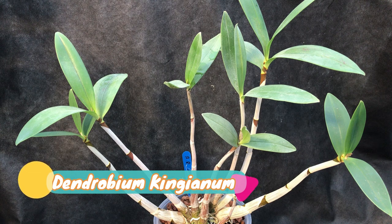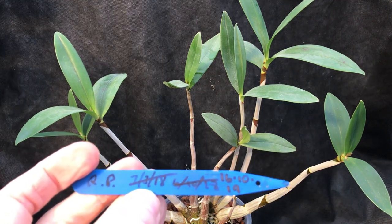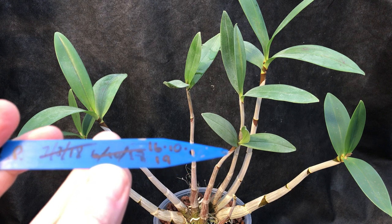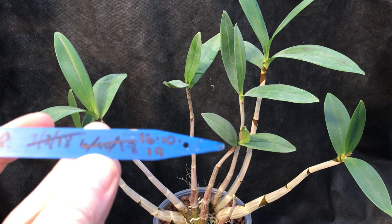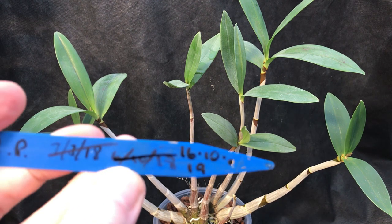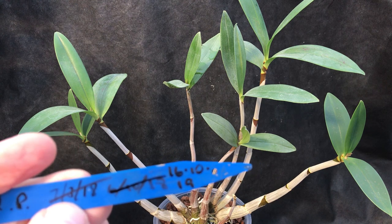This is a plant I've had at least since March 2018 — if I grab my label here, you'll see that I repotted it on the 7th of March 2018, then again the 6th of October 2018, then again a year and ten days later on the 16th of October 2019. So it's had a few repots. It's mid-December now, so I think I've had it at least two years.